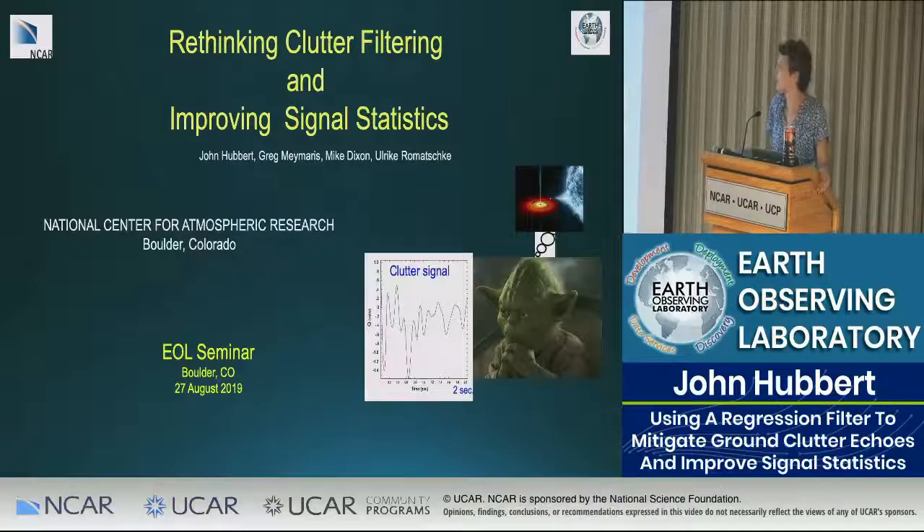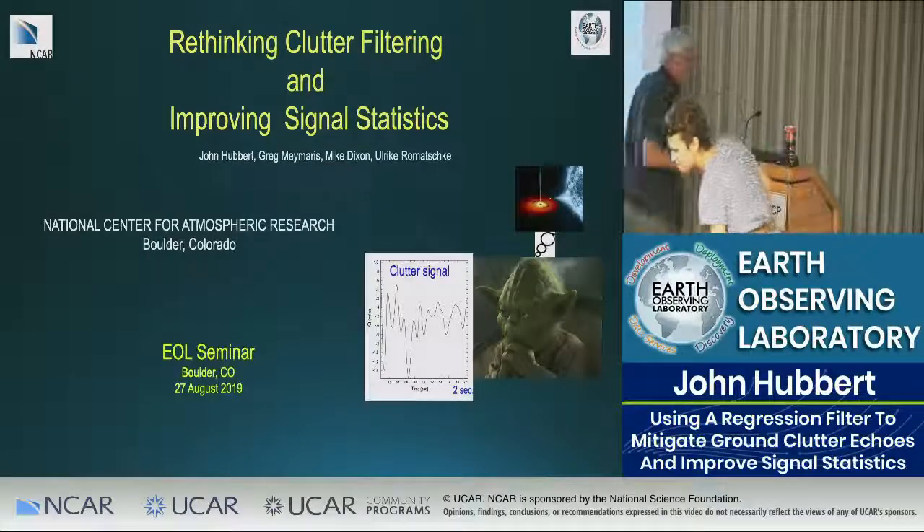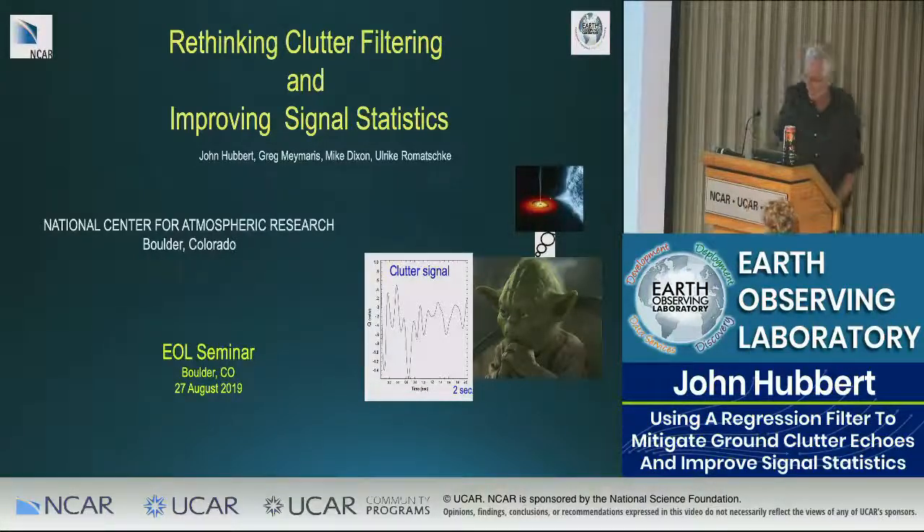He received NCAR's Technical Achievement Award for his clutter mitigation decision technique and also has a patent related to clutter filtering. We're excited to hear what is new — we're rethinking clutter filtering today. Thank you, Ricky, for that introduction.